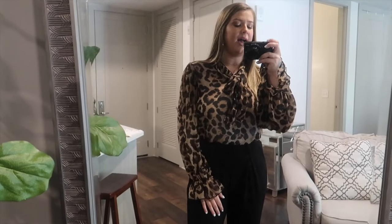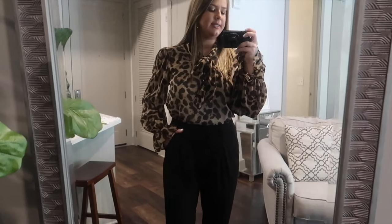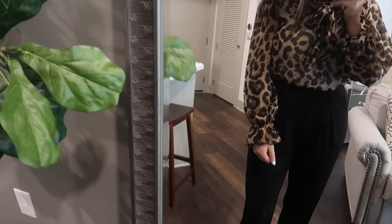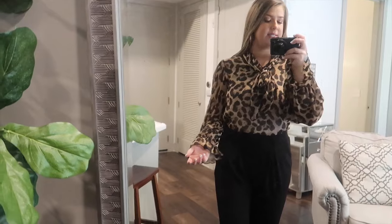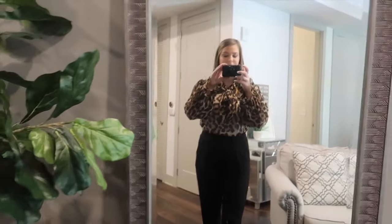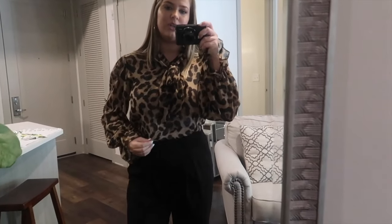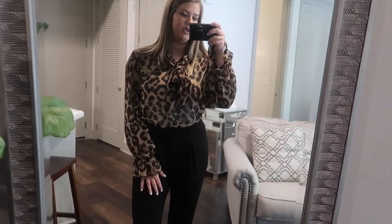So this is the next top — it's my cheetah print one. And I really like the way this fits. I just paired it with some black skinny pants that I already have. I love the detail on this top. It has a bell sleeve that kind of comes in on the wrist, with a cute little bow and a collar. This is a size medium, and this top was only $12. I think this one is definitely a win. I really like the sleeve detail. You can obviously wear it untucked as well — it's just a normal length, but really cute.